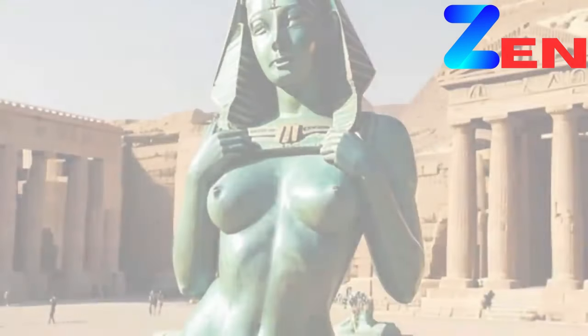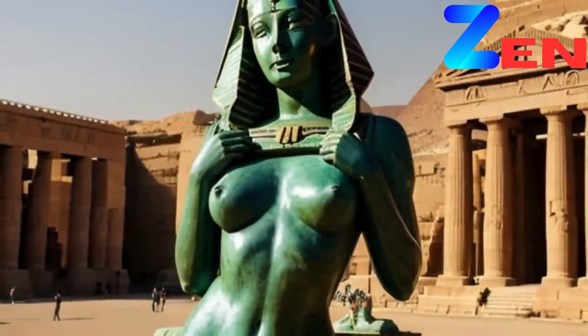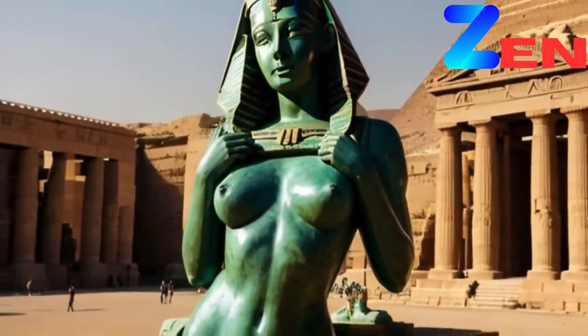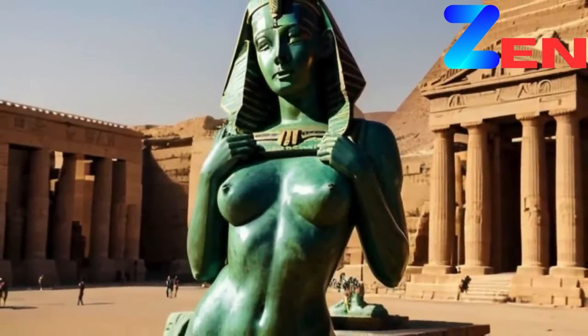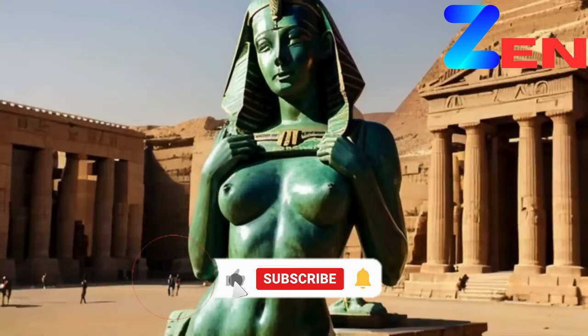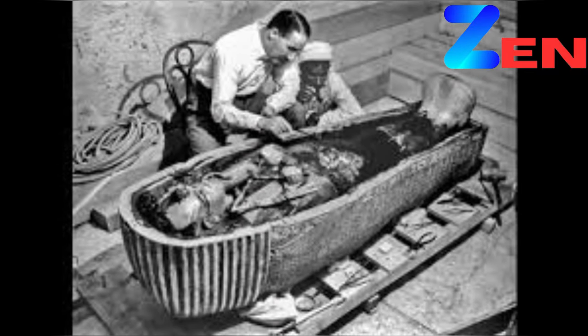Rediscovering Forgotten Gems. While some sculptures have achieved global fame, many others languish in obscurity, waiting to be rediscovered. Rare images play a crucial role in bringing these overlooked works to light, shedding new light on artists and movements that have faded from memory. For instance, a series of recently unearthed photographs showcase the works of Edmonia Lewis, a trailblazing African-American and Native American sculptor who rose to prominence in the 19th century. These images reveal the depth of Lewis's talent and the diversity of her subjects.